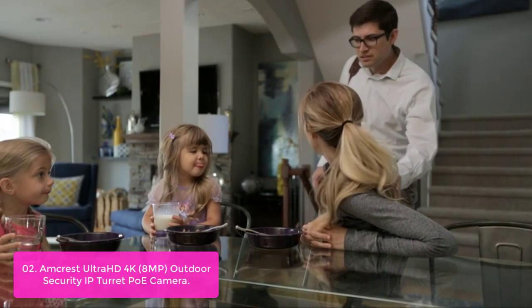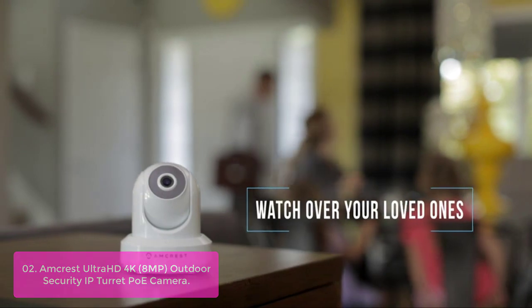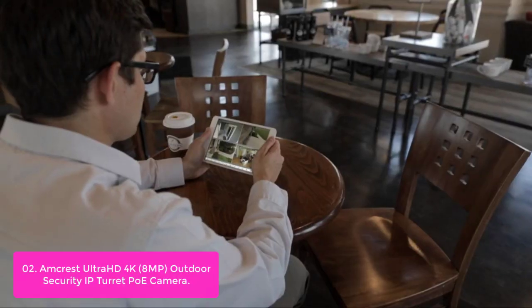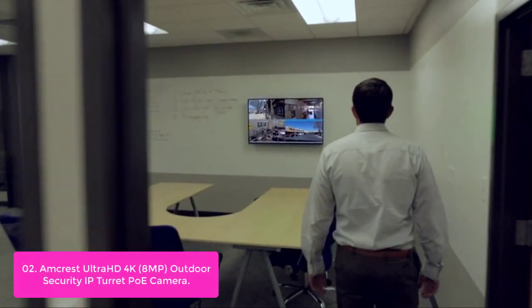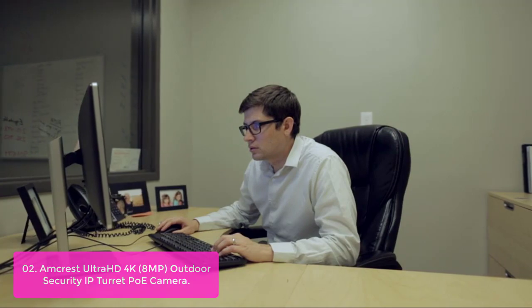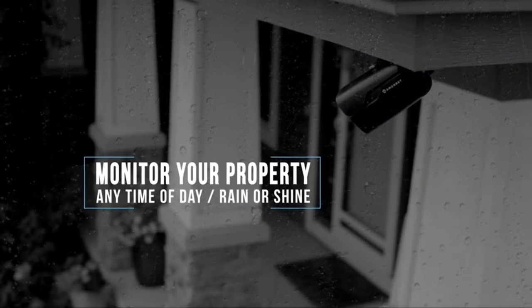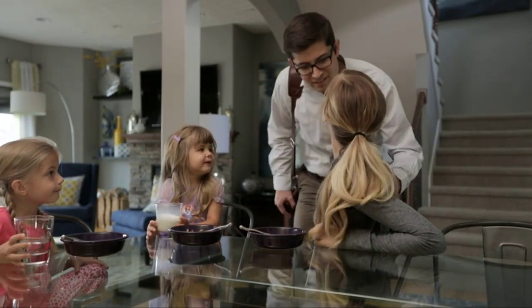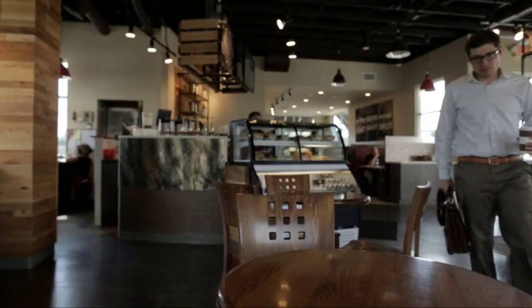List number 2: Amcrest Ultra HD 4K 8MP Outdoor Security IP Turret PoE Camera. This camera is the latest high-resolution weatherproof camera that delivers stunning full-color viewing angles and high-definition video. It is equipped with a super-wide 105-degree viewing angle, 1600x1200 horizontal resolution, and an 8MP image sensor for the highest quality images and video possible. Tackle heavy rain and dust storms with the waterproof camera's IP67 rating and stay connected via Power over Ethernet.